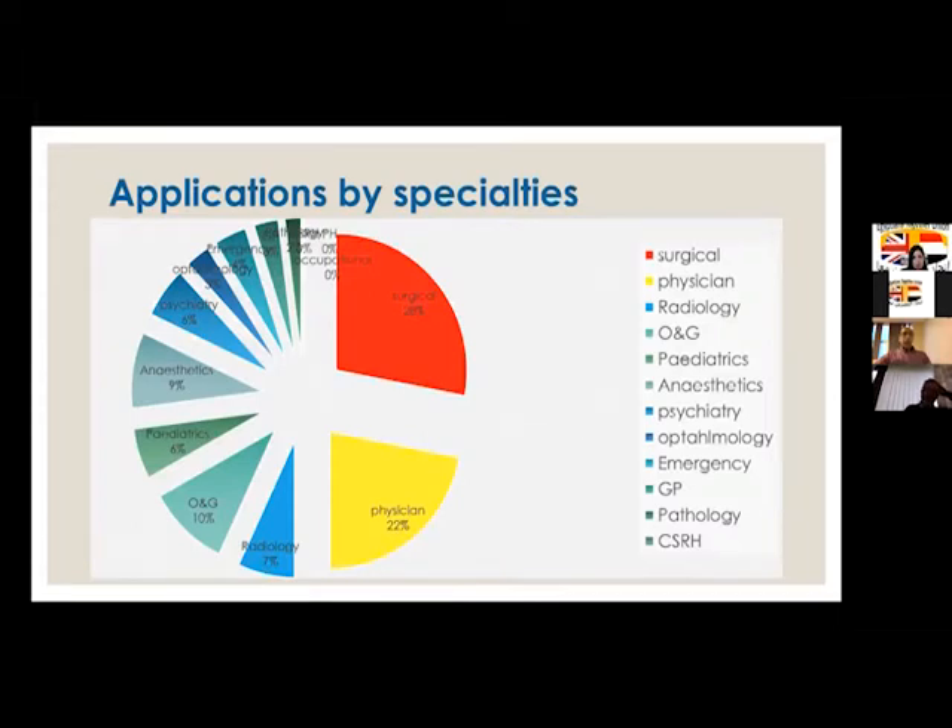This is another slide showing applications by specialty. Medical and surgical specialties between themselves are more than 50%, followed by anaesthetics, ophthalmology, paediatrics, and radiology, and then smaller numbers in psychiatry and emergency medicine.